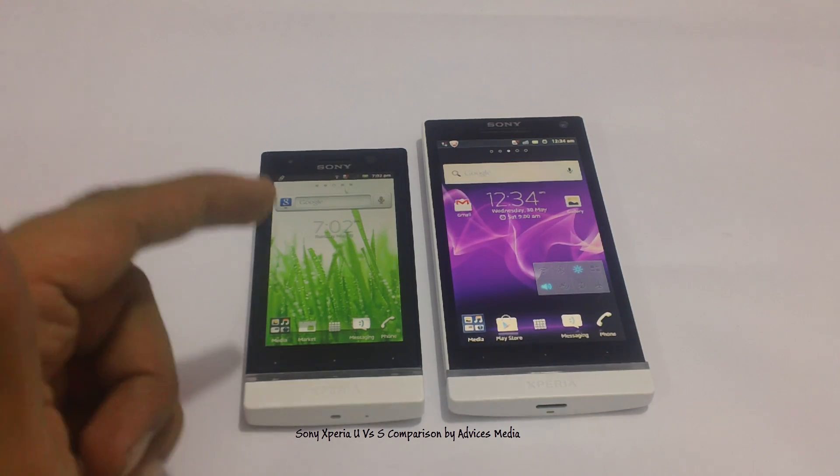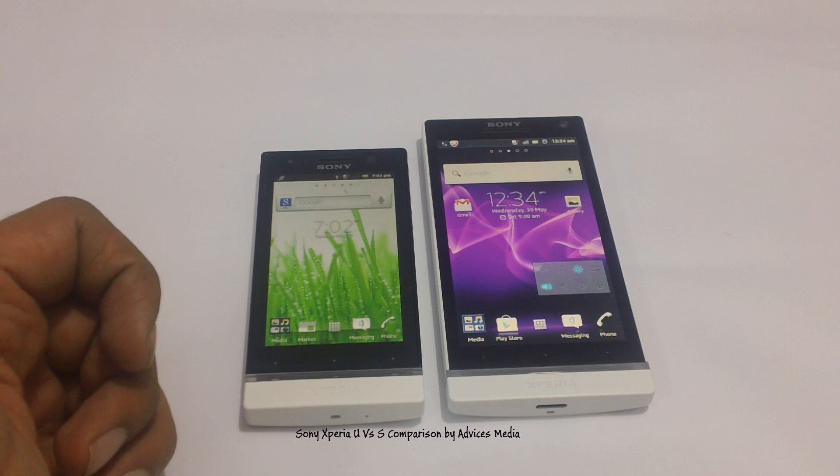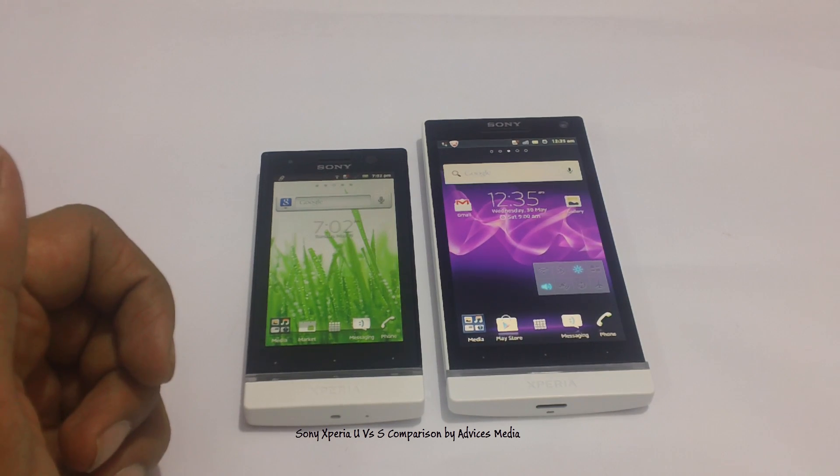Hi guys, here we have the Sony Xperia U and Sony Xperia S Android smartphones, which are listed under the NXT series from Sony. In this video we are going to do a quick review and a comparison of both of these smartphones.